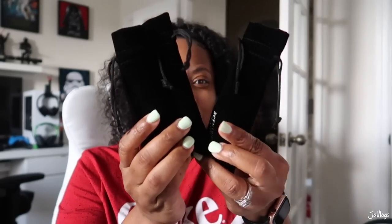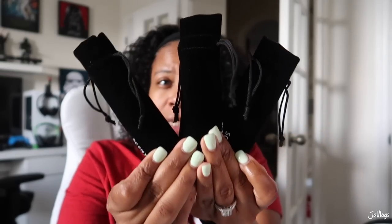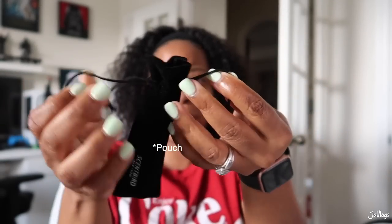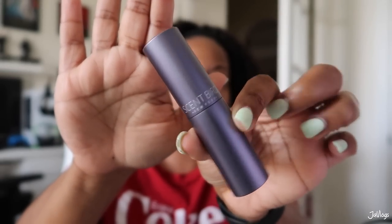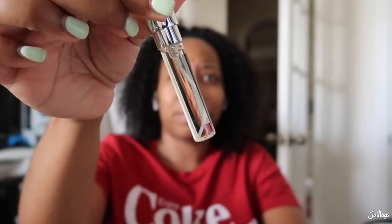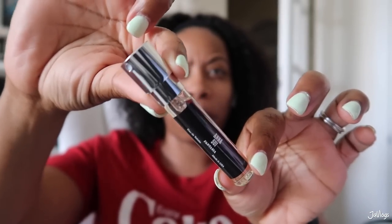Before I get into how Scentbird works, I want to show you how cute the little packaging is. These are travel-sized perfumes. I received three of them, and they come in this velvet little case. Look at that — look how small it is. It looked like lipstick, right? You just twist it up, pull it out, boom. As you can see, it is a generous amount of perfume, and they're all designer high-end perfumes.